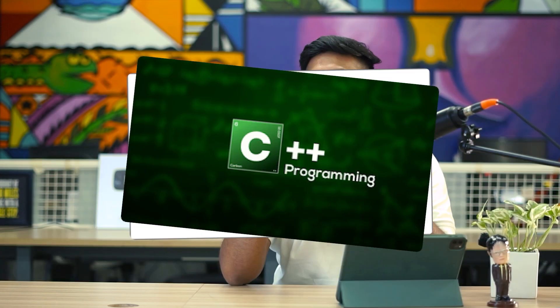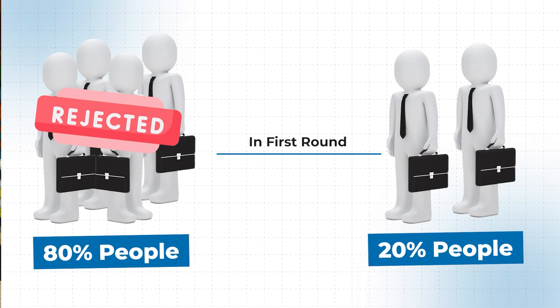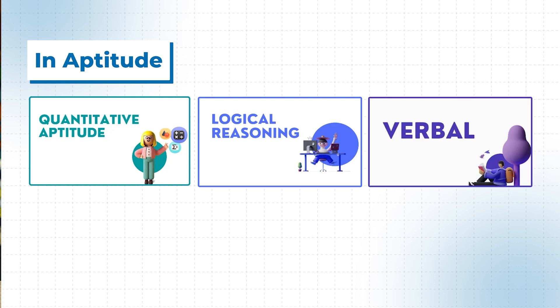The first thing is aptitude, and this is what people underestimate the most. People directly start learning C, C++, Java, Python, or data structures but they skip aptitude — that's a big mistake. Almost all companies have an aptitude test where 80% of candidates get rejected in the first round, and only 20% get to attend interviews. I had friends who were DSA masters but never got to attend interviews simply because they didn't prepare for the aptitude test.